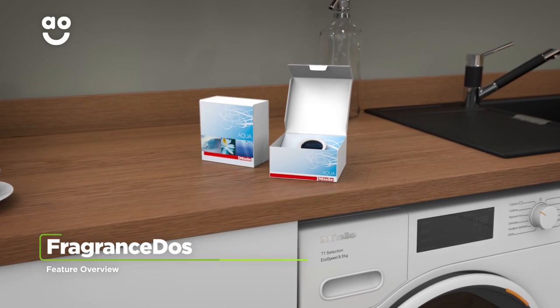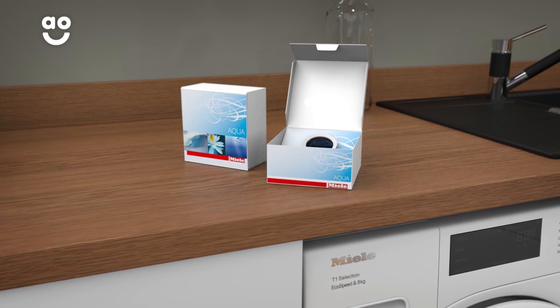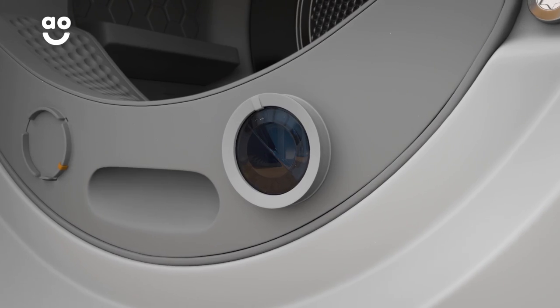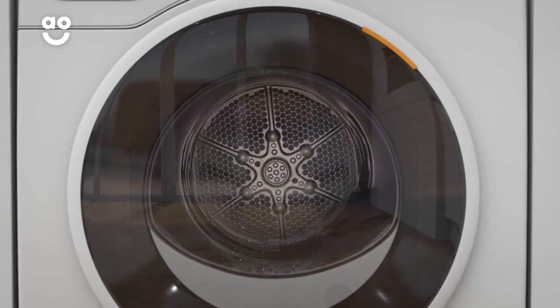Fragrance Dos from Miele is a capsule that has been specially designed to enhance the scent of your laundry. Simply open the door, place the capsule into the fluff filter and adjust the dial to alter the intensity. The scent will be released into the drum, enveloping your clothes for up to 50 cycles.